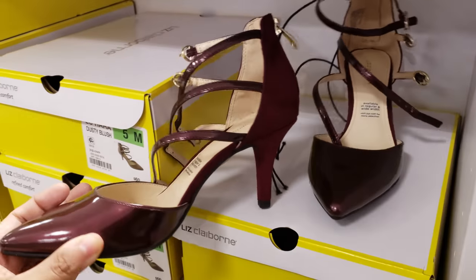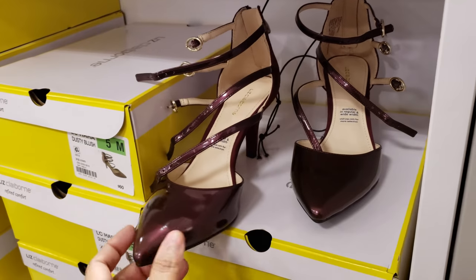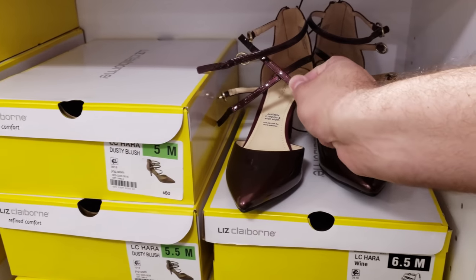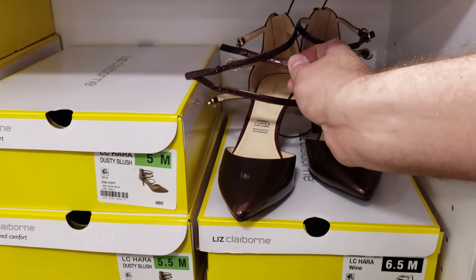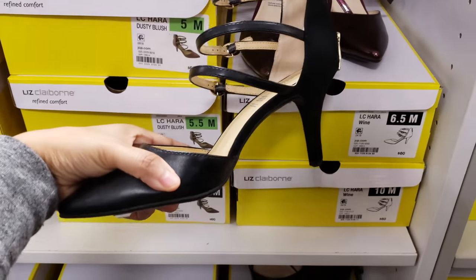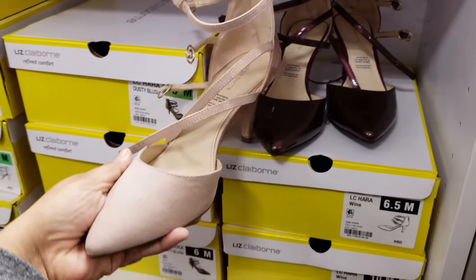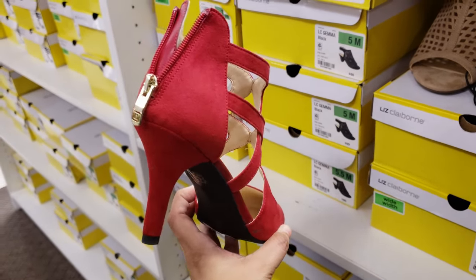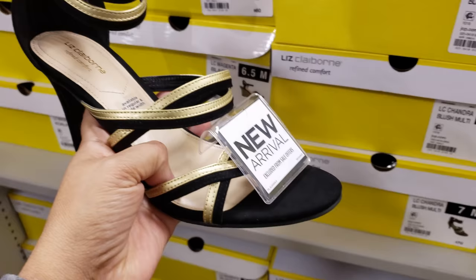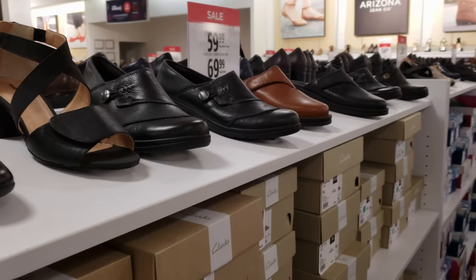Liz Claiborne - look at that one. I like this color a lot. You have three straps around your ankle - I feel that's very sexy. They're going to be $60. You could possibly cross the straps if you did some kind of cross thing. They offer it in black and like a nude pink. Another Liz Claiborne - $60 with a zipper in the back. They have it in black, black and gold, all wanting $60.